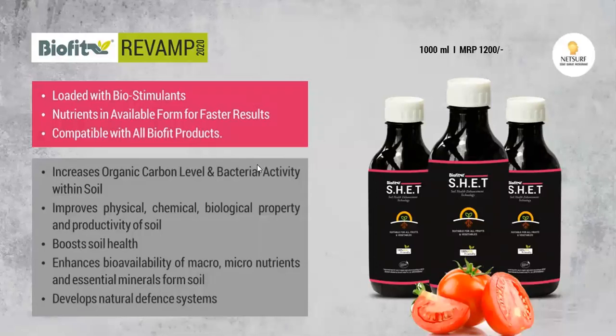We have added some nutrients in it as well. And from these biostimulants and beneficial bacteria, what will we get? First of all, there are different beneficial bacteria which will help increase the organic carbon level of your land.